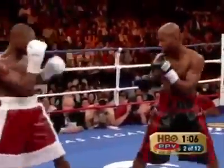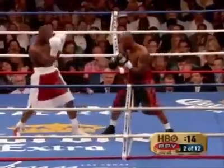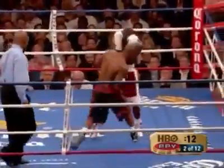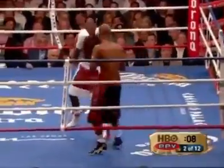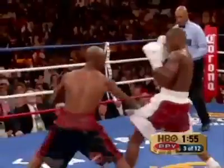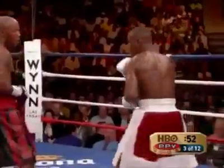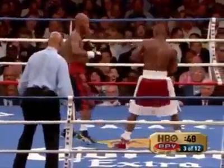Left hand to the body, and Judah continues. Left hand inside by Zab Judah. Landed it flush on Mayweather's jaw — you don't see that very many times. It was almost like an uppercut. Good body shots there by Judah. Judah with a quick left hand, partially blocked by Floyd Mayweather, but the body shots got through.